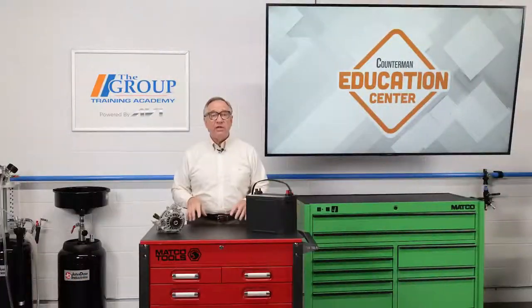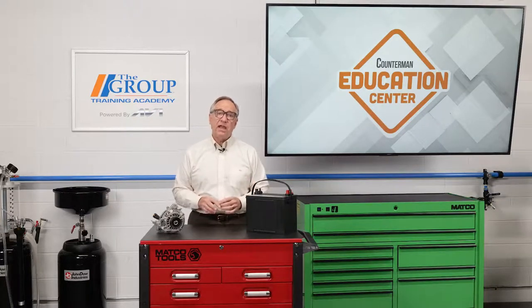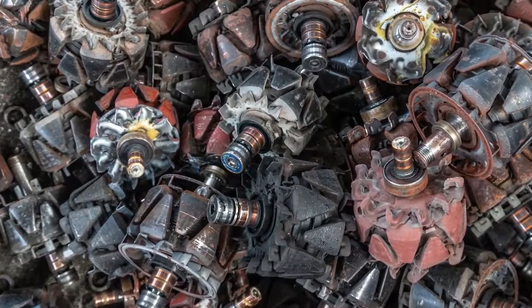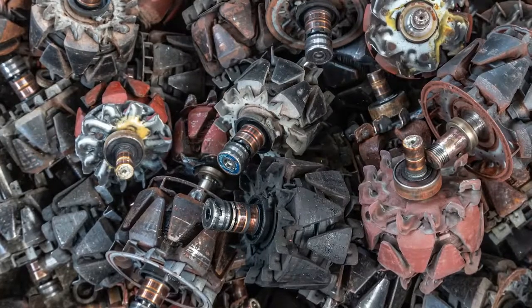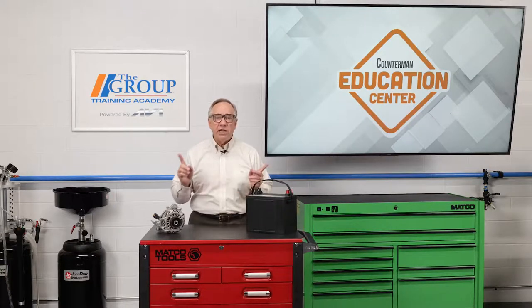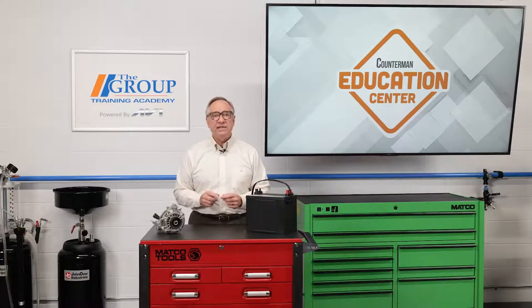Selling an alternator is a larger ticket item, and since it is an electrical item, it may have stringent return policies and definite warranty procedures. It's very important that when your customer purchases an alternator, they are confident that this is the failed part. The alternator is only one part of a very complex charging system. Asking a DIY customer some questions about previous charging voltages and battery state of charge might save you both headaches in the future.